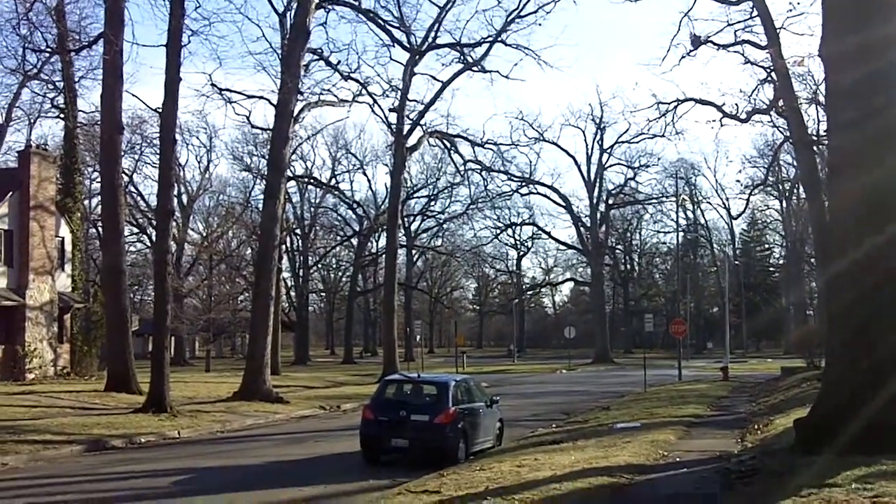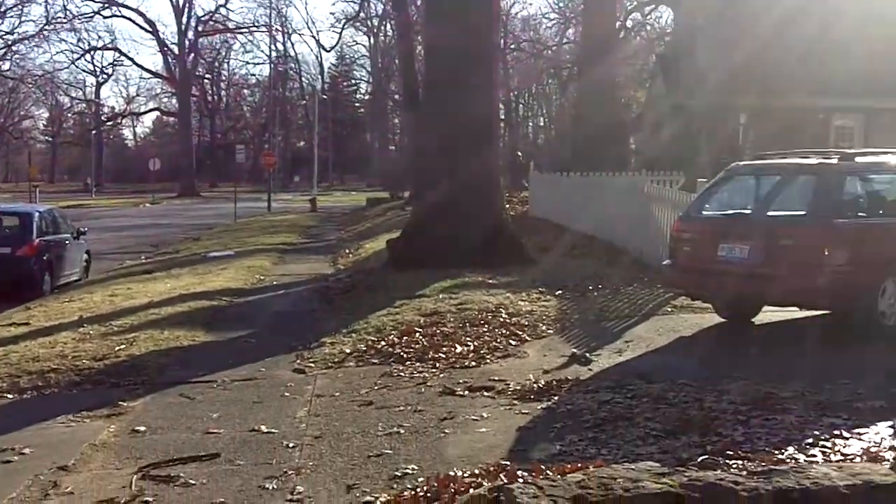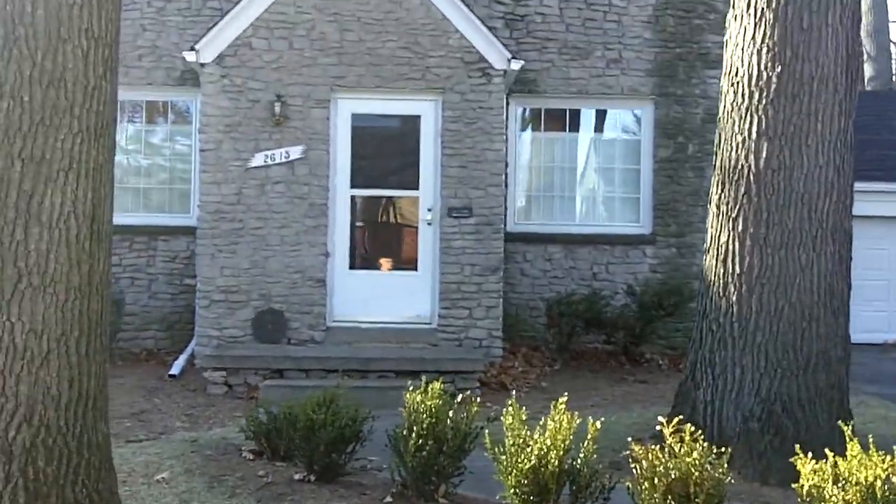It's December 12th, 2009, and we're here just a few steps away from Ottawa Park for my newest listing at 2615 Gunkel Road.